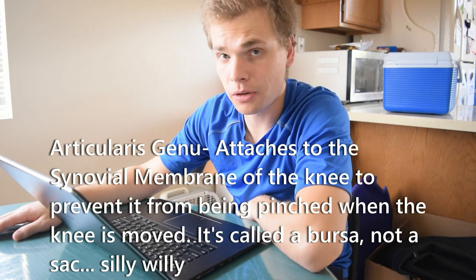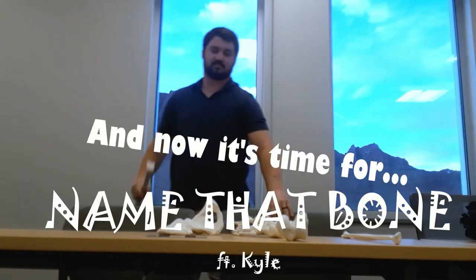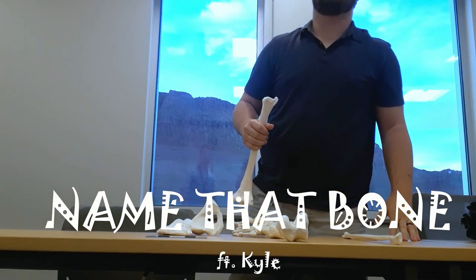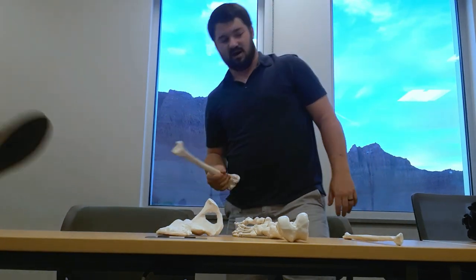Studying this afternoon. Got to learn those muscles. I'm seeing stars right now — just lifting up the bones — that's how tired I am.